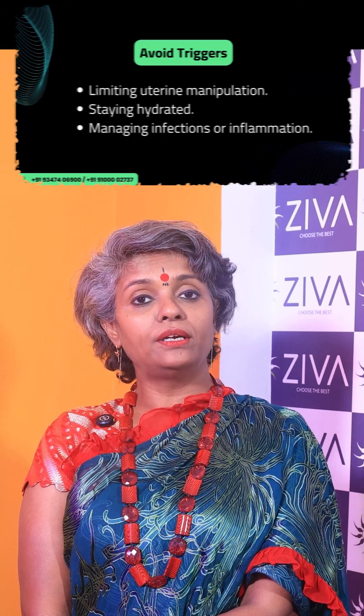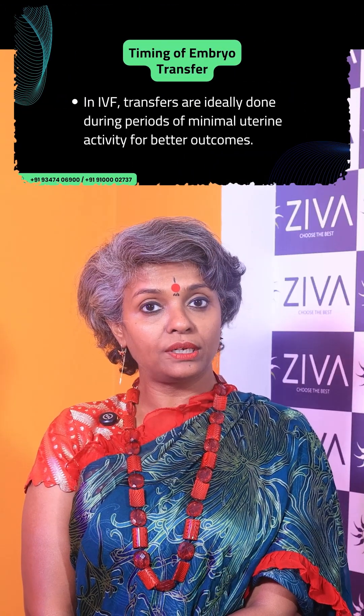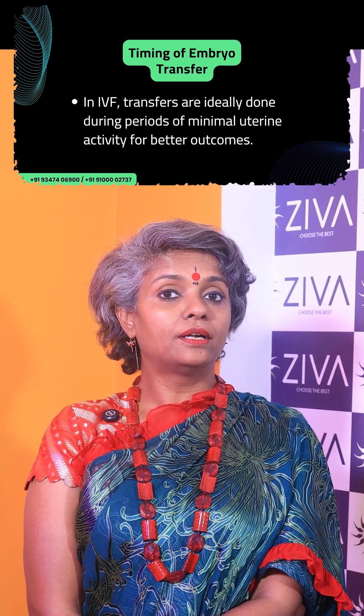Muscle relaxants and antispasmodics are also given. Triggers are avoided — uterine manipulations, staying hydrated, managing infections and inflammation. Timing of the embryo transfer is also very critical, as it's ideally done during periods of minimal uterine activity.